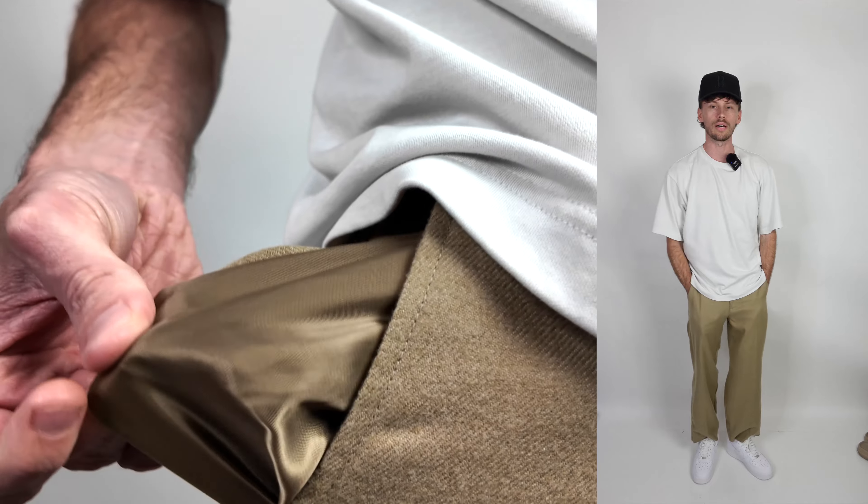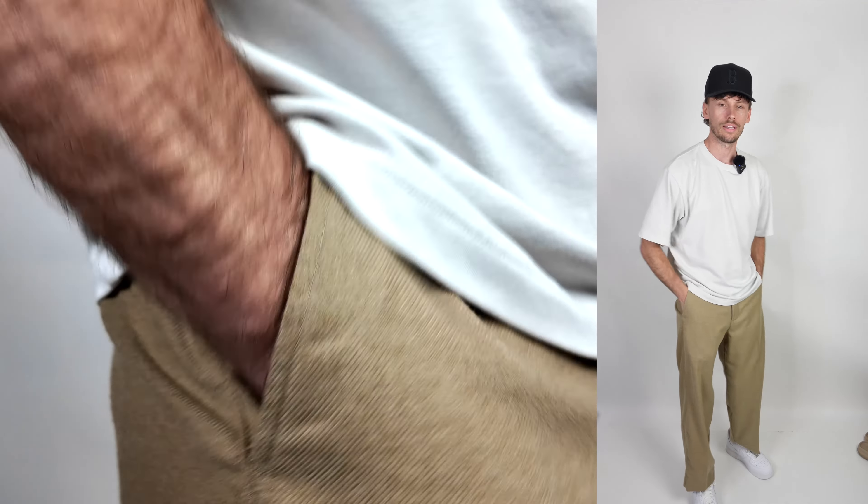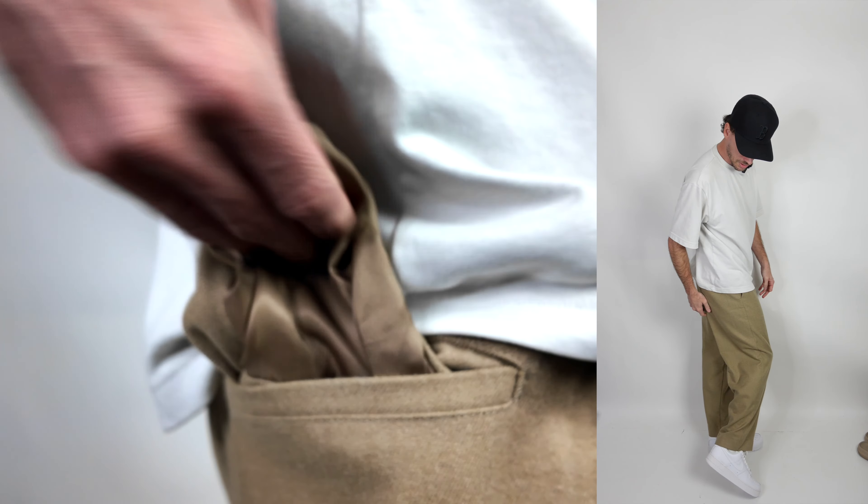With the baggy pants, we also talked about the silk pockets — you get those exact same pockets on this pair, and also in the back pockets. So once again, that's a very nice premium touch.